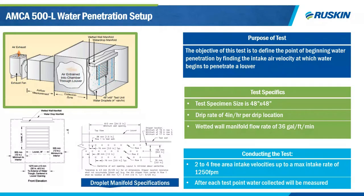Next, the AMCA 500L water penetration test. This test was developed to define the beginning point of water penetration by finding the intake velocity at which water begins to penetrate through the louver. Using a drip pan manifold, water is collected and droplets fall directly in front of the louver — roughly 36 nozzle droplets at a rate of four inches per hour per droplet location. The test is performed on the same 48 by 48 sample, and AMCA runs two to four intake velocity points up to a maximum of 1,250 feet per minute.